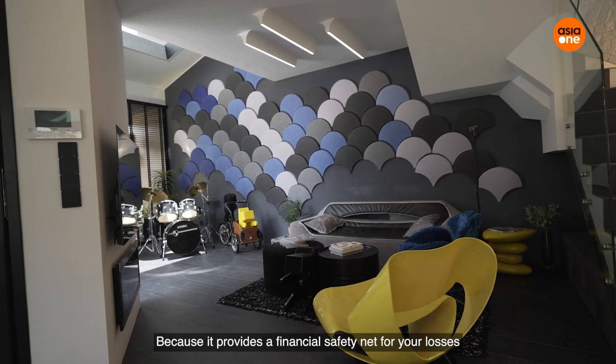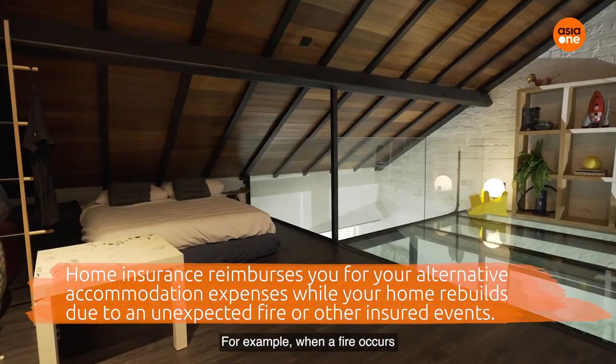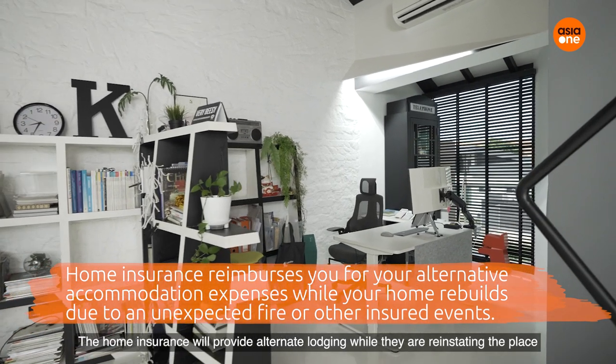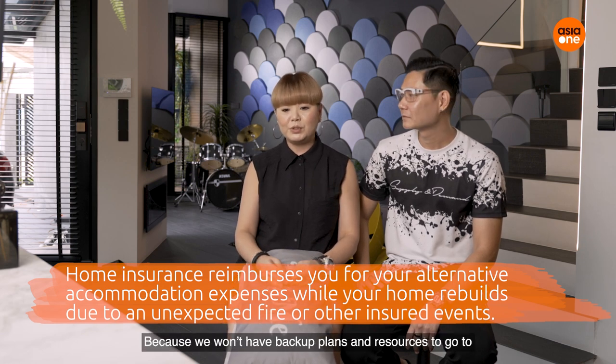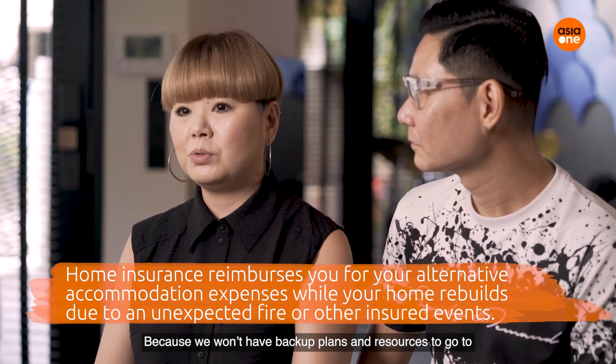I feel home insurance is important because it provides a financial safety net for your losses. For example, when a fire occurs, the home insurance will provide alternate lodging while they are reinstating the place. This acts as financial relief because we wouldn't have backup plans and resources otherwise.